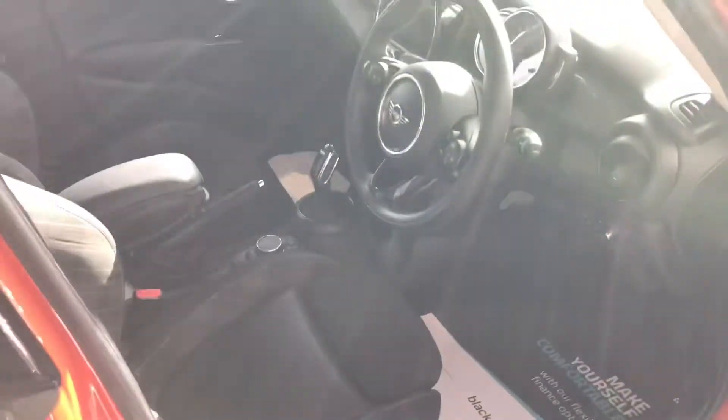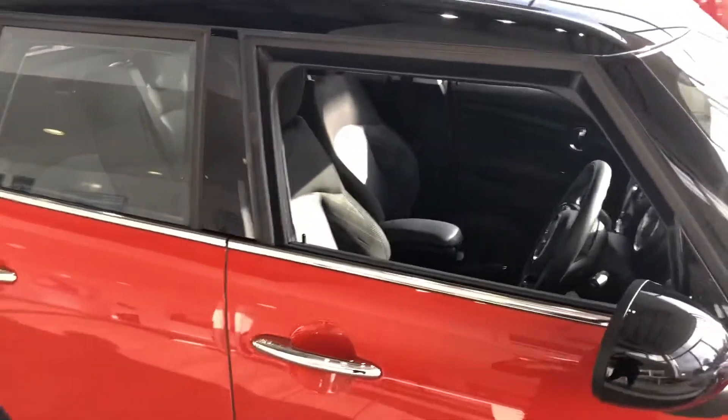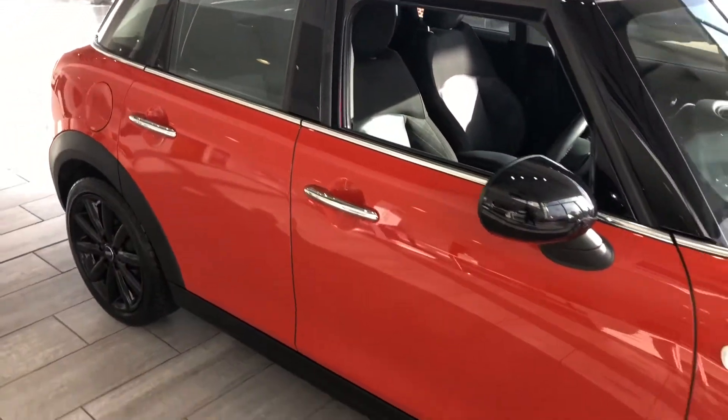The automatic gearbox is nice and responsive too. If you like the look of this, you can reserve it for 99 pounds on our website.